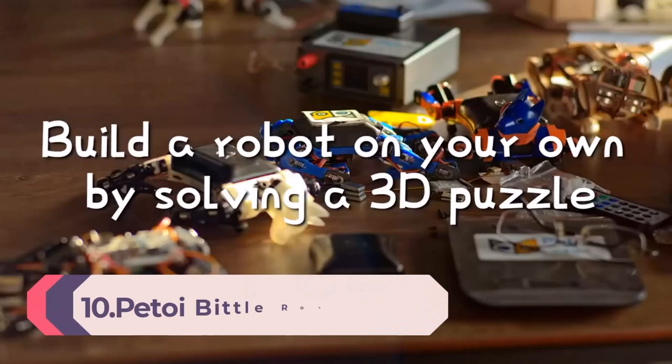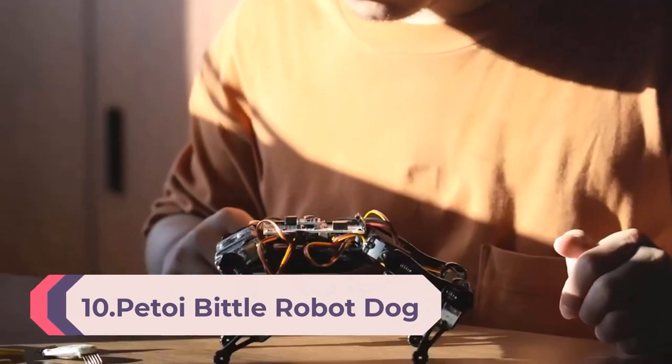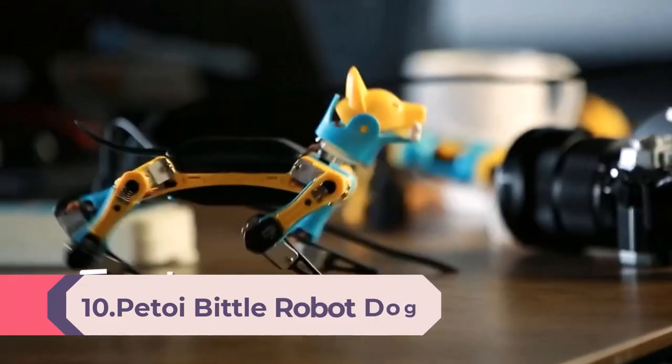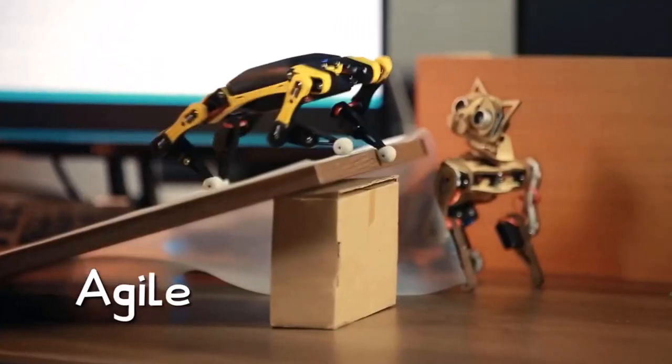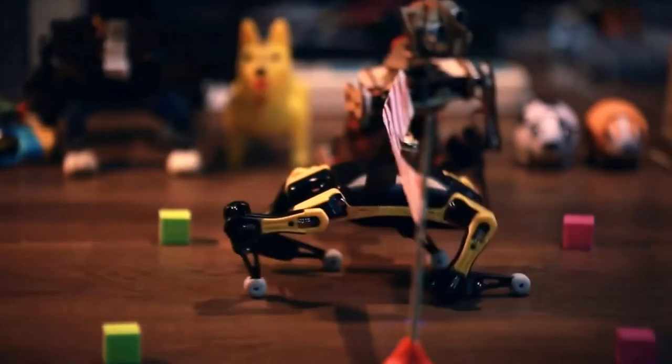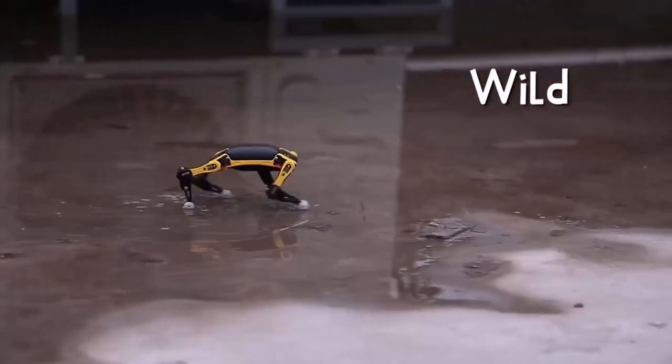Number 10: Pitoy Biddle Robot Dog Robotics Kit — a construction coding robot building kit, programmable, open source, STEM/coding/robotics educational toy, 3D puzzle assembly with sophisticated motions, app control, and realistic robot dog construction for lots of fun play.